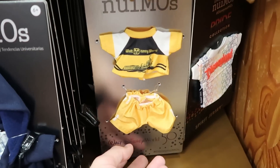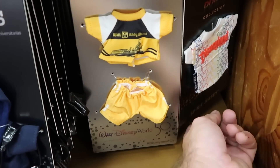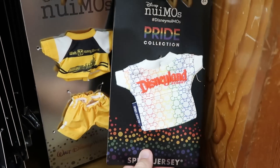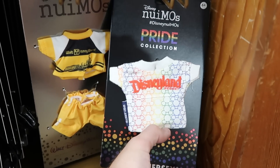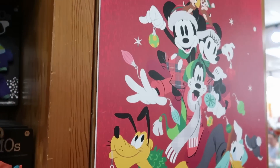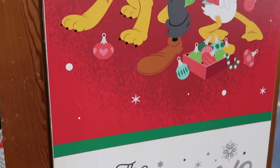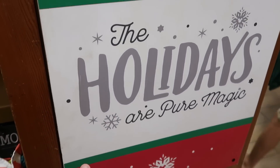Over here is like a retro one — you have the contemporary Cinderella Castle for the 50th anniversary. And they do have the Disneyland Resort Pride Collection ones with all the Mickeys on there. I'm loving all of the different new artworks that they have — look at this big one with Mickey and Friends. It says 'The Holidays Are for Pure Magic.' That is really neat how they're adding all this stuff into the Character Warehouse.